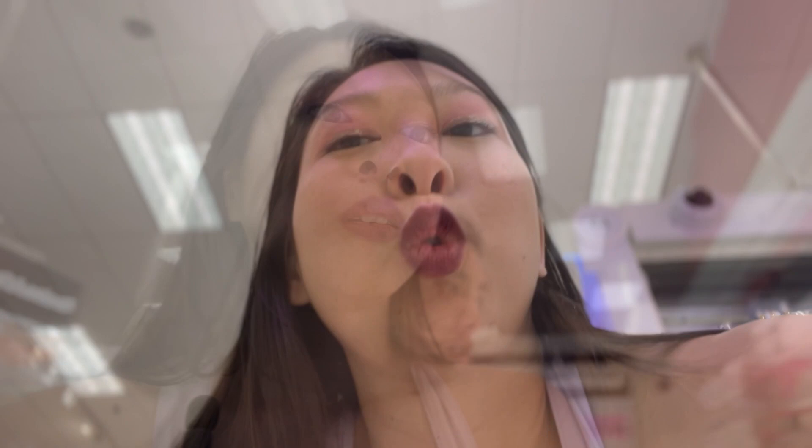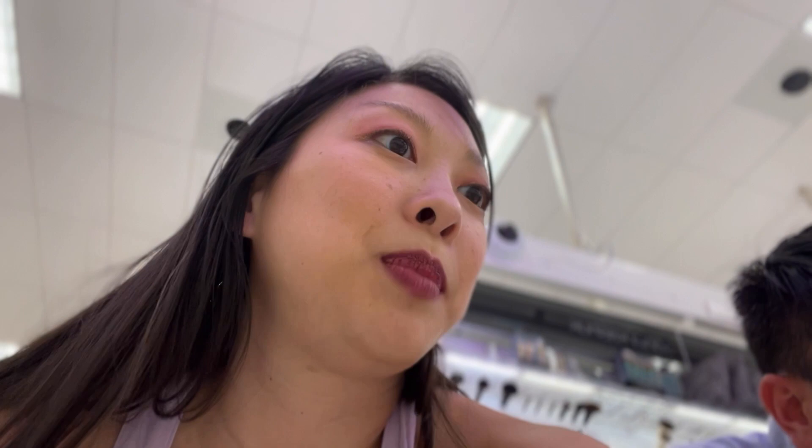That one looks crazy! This dark blue would be cool but it'd be really hard to show it off. And the nail section of Target is super disappointing — they have French tips, some stickies. Oh, they have galaxy kittens — those are my favorite. Winky Luxe, because look at the colors!